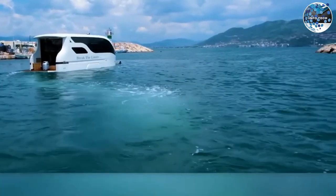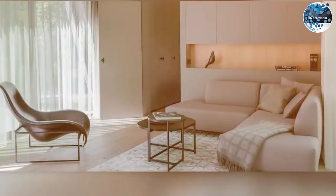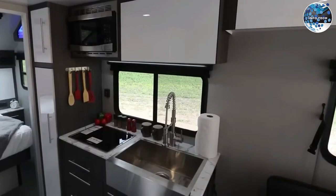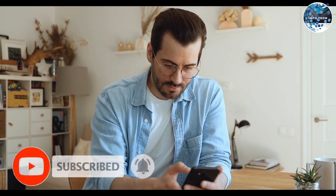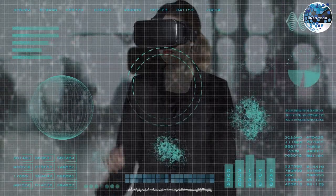And that concludes our list of incredible mobile homes you should see, from the innovative SEAL 7.50 Meters to the sustainable IO House. These homes offer a variety of options for those seeking a mobile lifestyle. Which one caught your attention the most? Let us know in the comments below, don't forget to like and subscribe to our channel InfoTech for more exciting content. Thanks for watching, and we'll see you in the next video.